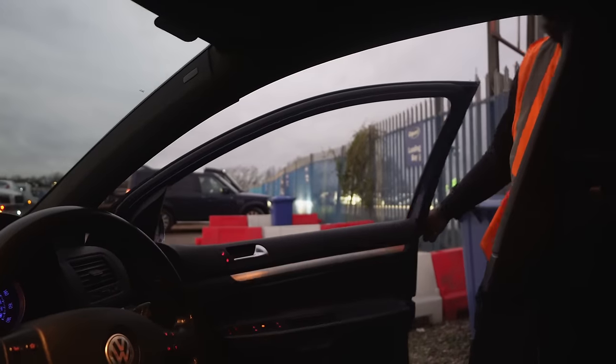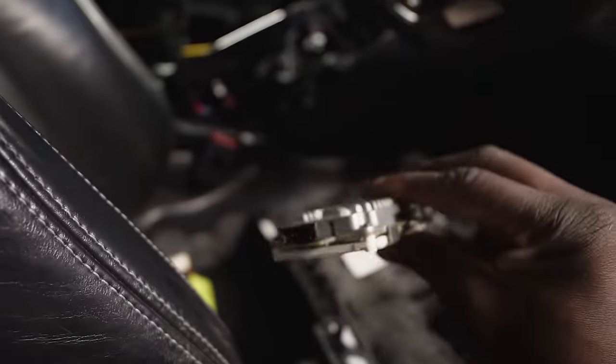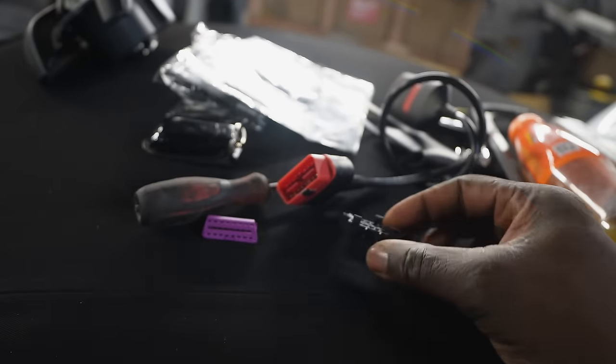I made my way down to Copart over in Essex. Guys, take a look at that mess. There are tons of missing and broken modules. This is the OBD diagnostic port.